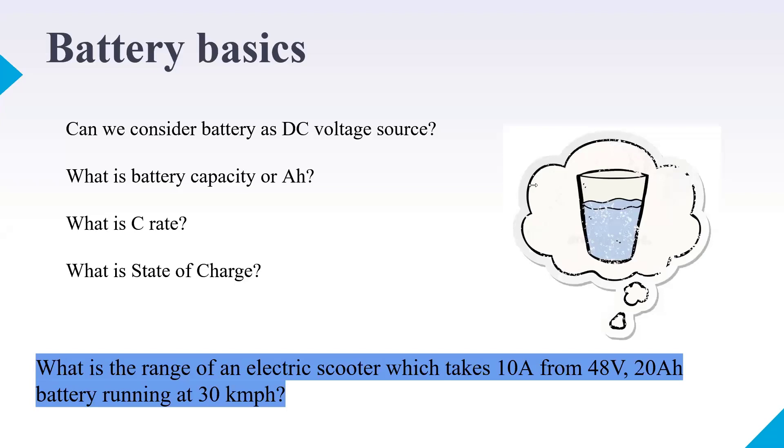How to calculate this practically: with a battery electric scooter, you just need a clamp-on meter to measure the current drawn while riding. While your friend drives at a given speed, you sit behind and use the clamp-on meter to measure current. Then you can recalculate and determine the range. To get 60 km: at 10A draw from a 20 Ah battery, discharge time is 2 hours; at 30 km/h for 2 hours, the range is 60 km.